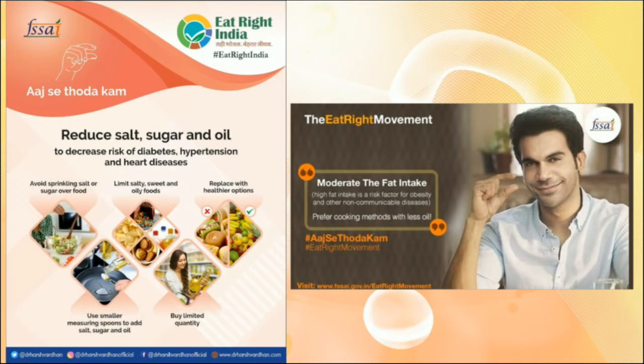The Eat Right movement covers food companies, retailers, and restaurants to promote this campaign. FSSAI has also rolled out an advertisement featuring Bollywood actor Rajkumar Rao to promote this campaign. You can find this video on the internet. This campaign is being initiated by FSSAI to make people aware and reduce their intake of fat, salt, and sugar.